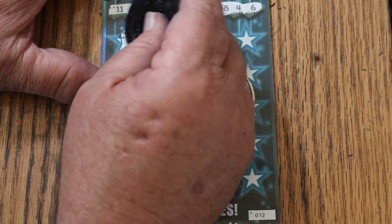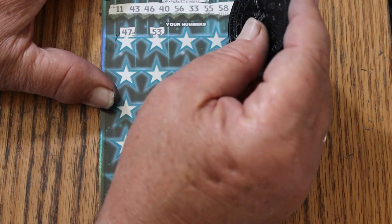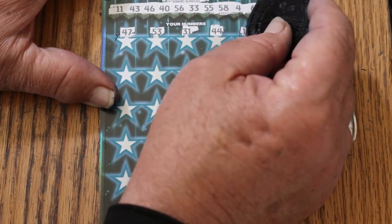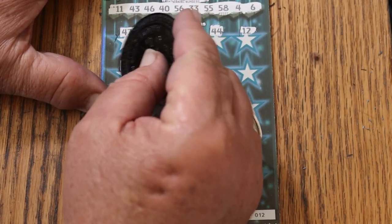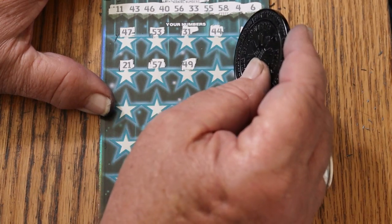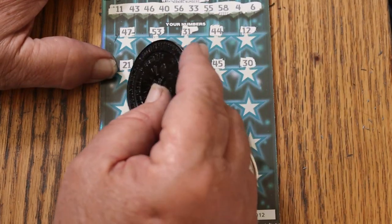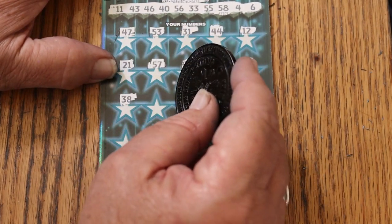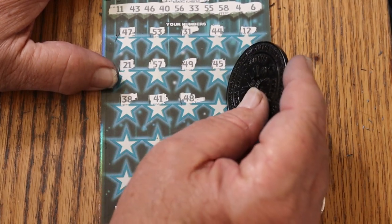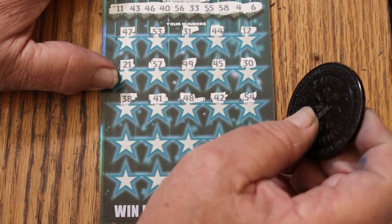Alright, here we go. 47, 53, 31, 44, 12, 21, 57, 49, 45, 30, 38, 41, 48, 42, 54.